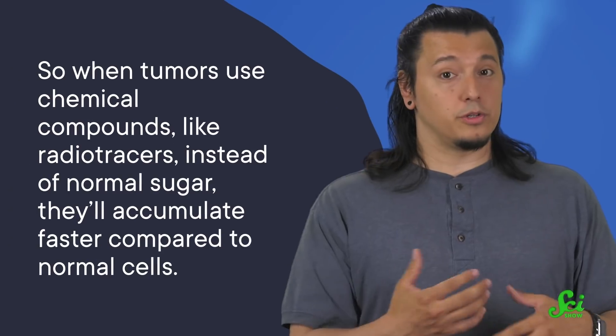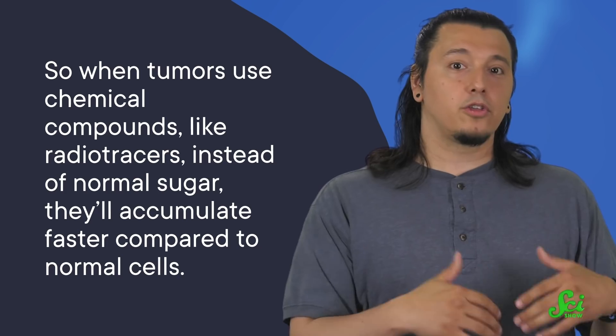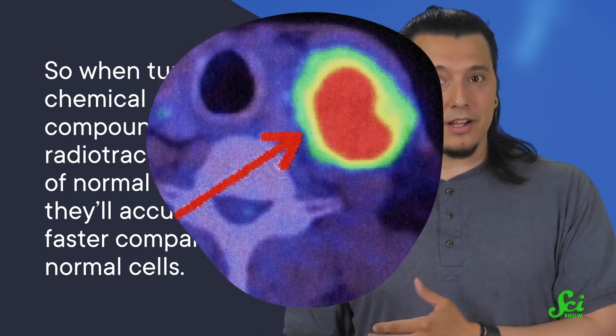Radioactivity sounds bad, but it's commonly used in different things in medicine like x-rays, and these radioactive molecules only emit very small amounts of radiation for a short period. The way radiotracers work is by accumulating in specific areas of our bodies. For example, tumors have a faster metabolism compared to normal cells. So when tumors use chemical compounds like radiotracers instead of normal sugar, they'll accumulate faster compared to normal cells.